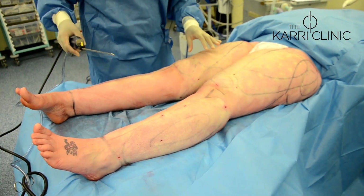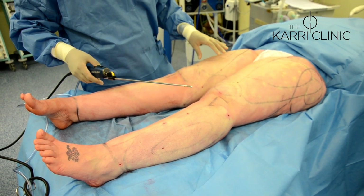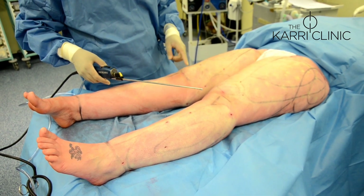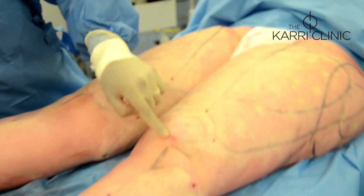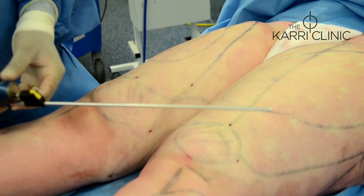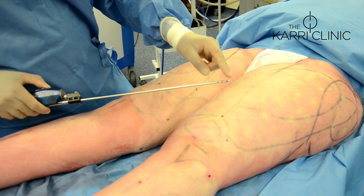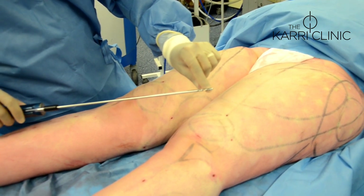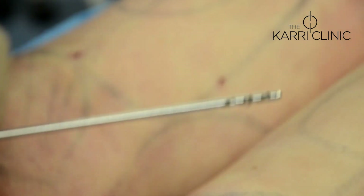We are halfway through the tumescent liposuction. At the start of the operation, the subcutaneous compartment was infiltrated with saline containing local anaesthetic and adrenaline — that's why the skin has this blanched appearance. Through small stab incisions, the cannula is inserted. This is power-assisted liposuction: when switched on, the tip vibrates, which is quite different to water-assisted liposuction where there is no moving or vibrating tip.